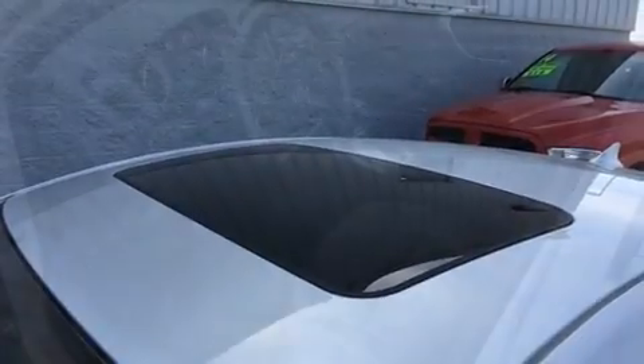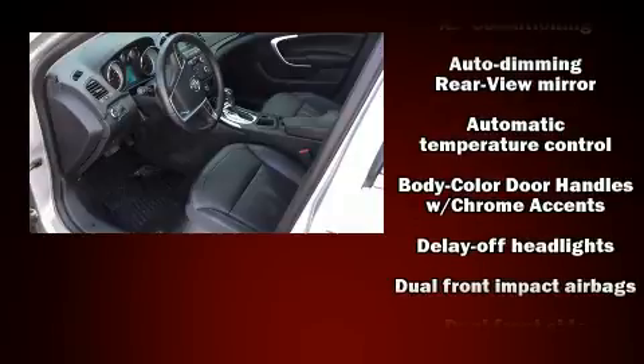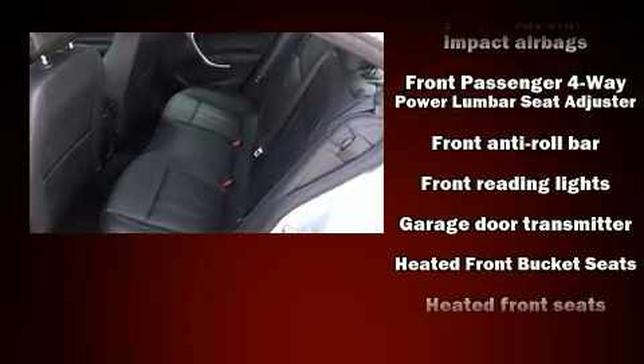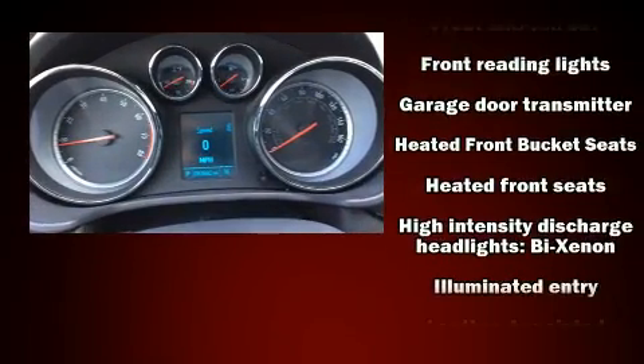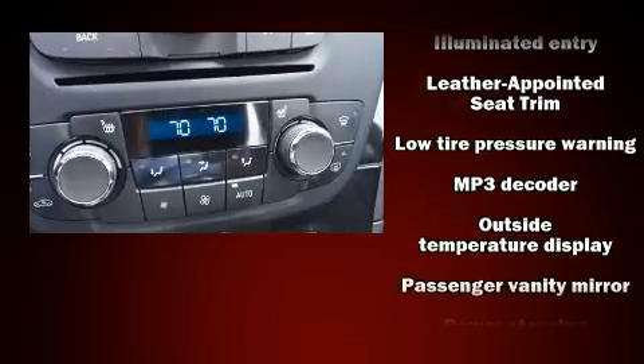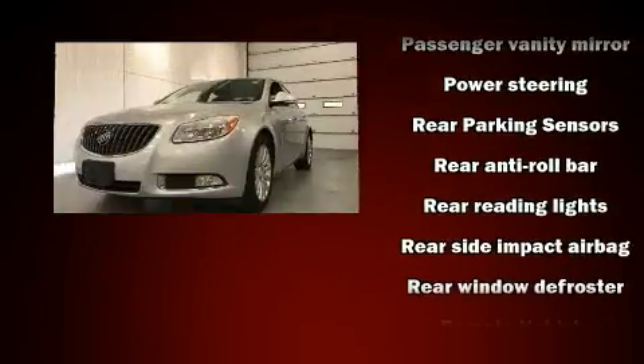Safety equipment has been integrated throughout, including dual front impact airbags, head curtain airbags, traction control, brake assist, ignition disabling, OnStar, and four-wheel disc brakes with ABS. Various mechanical systems are monitored by electronic stability control, keeping you on your intended path.